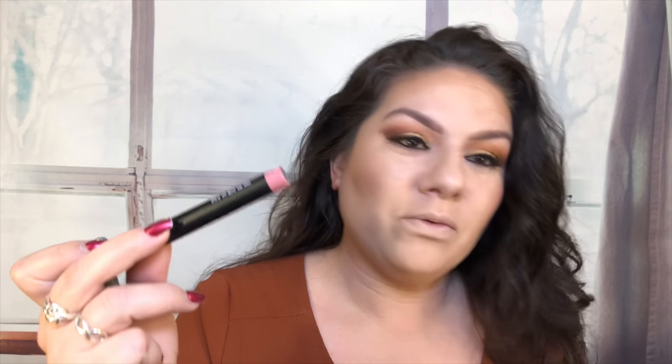This is the one that says Natural, but it's kind of funny because it looks kind of pink, right? But here it says Natural and it shows more like a nude color. Let's go ahead and try it on the lips.